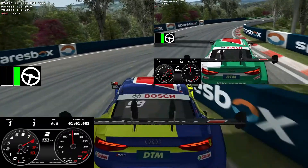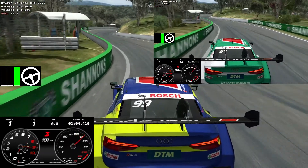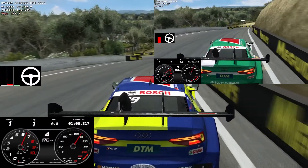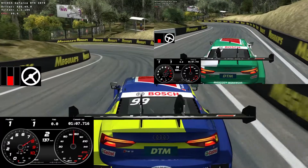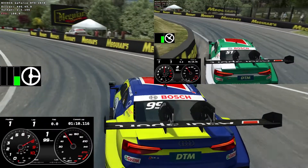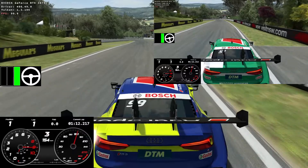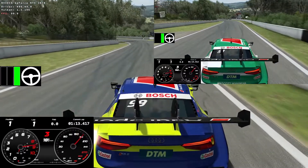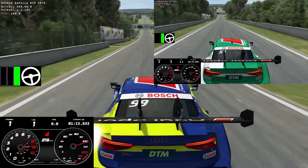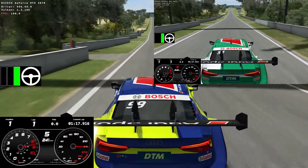I see Matt is later on the throttle on the way out. Down into Forest Elbow — got to be so, so careful on the brakes down here not to lock up. Trying to get it turned in for the corner. Matt gets it turned in late and has to wait to get on the throttle. You can see I'm on the throttle earlier and I'm changing up just slightly earlier than Matt with a bit more speed too. I was racing against Matt's ghost and catching it all the way down — he didn't have a great exit out of Forest Elbow.